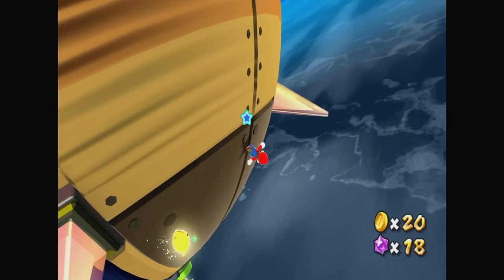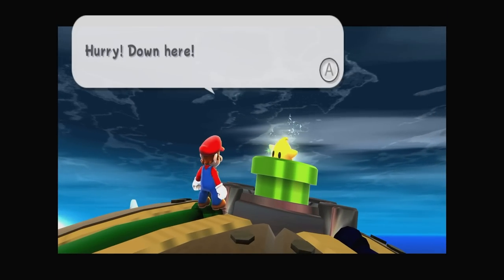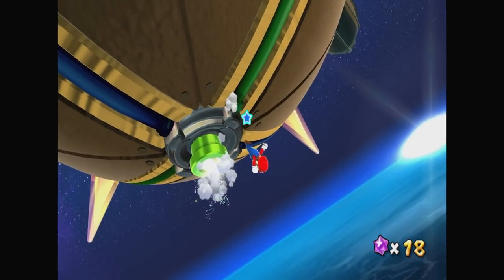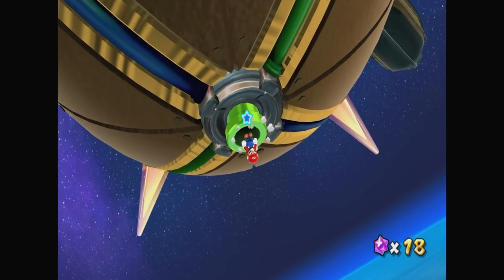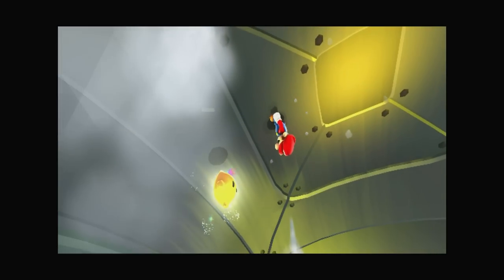The only Wii game I had to hand was Plumber Galaxy, which was also running very smoothly, though it has a weird thing where some sections will upscale but others won't. I don't know why, and I'm not invested enough in space plumbers to try and find out.